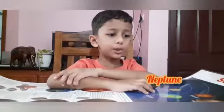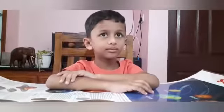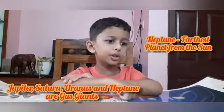Neptune is the farthest planet from the Sun. Neptune is also a gas giant. This is Neptune. Thank you.